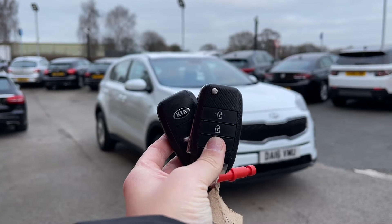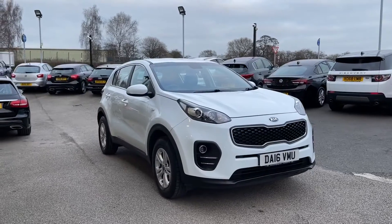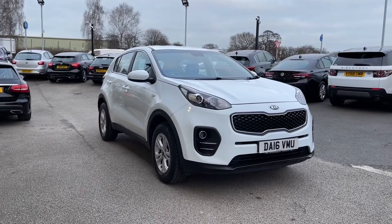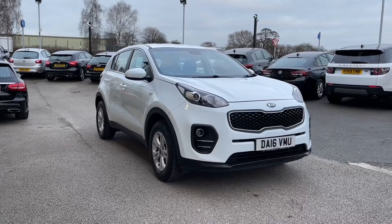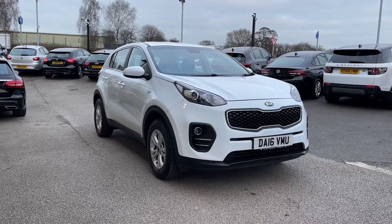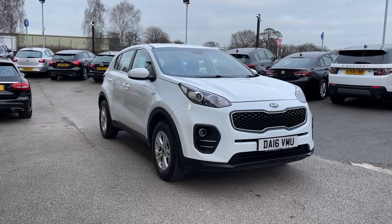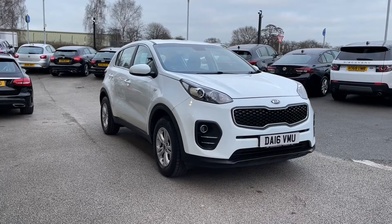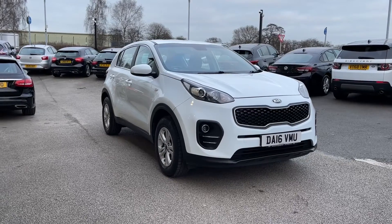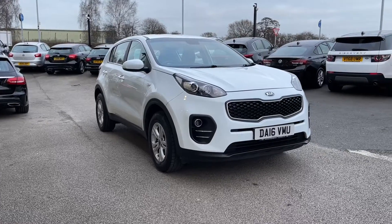Hi, I'm Jordan from MotoMatch Stafford, and this is the Kia Sportage GDI — it's a 1.6 petrol manual. This car is part of our Match Approved vehicles, which means it comes with a 30-day warranty or up to 1,000 miles, whichever comes first. If you like what you see and want to find out more, you can give us a call on 01785 899 474.